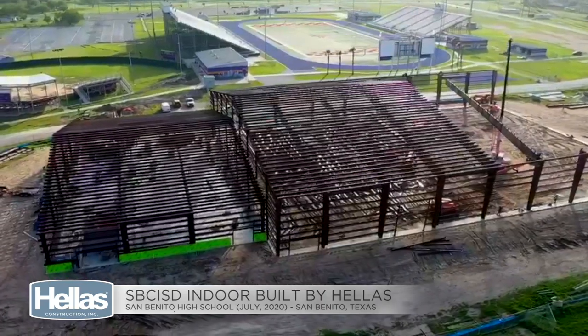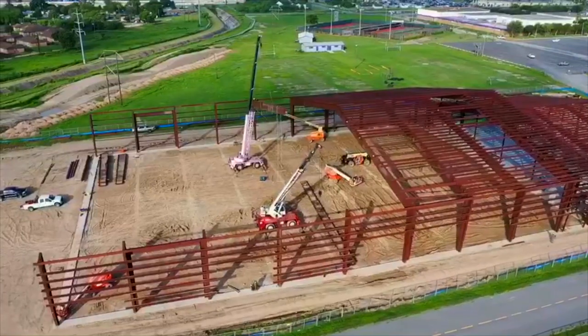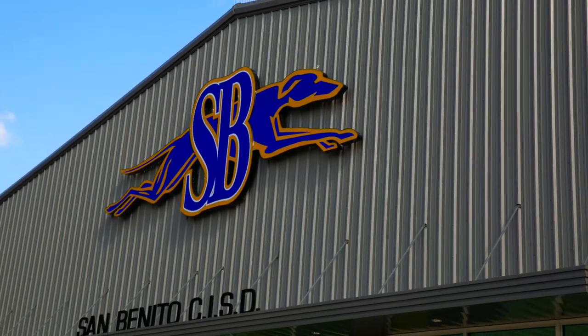Hellas was at the forefront of it all. This one is truly a multi-use practice facility — not just sports, but band and cheerleading. It really does serve its purpose as a multi-use practice facility.